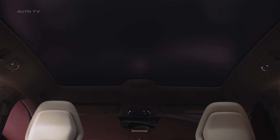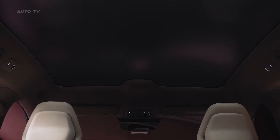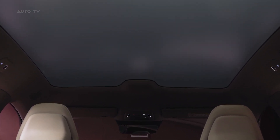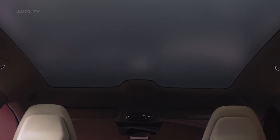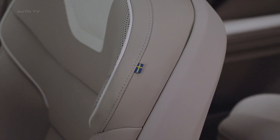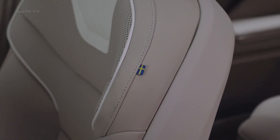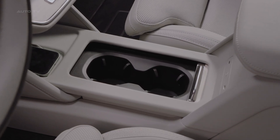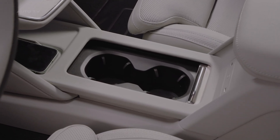Being a Volvo, safety technology is cutting edge. The ES90 employs a comprehensive sensor array including five radars, seven cameras, 12 ultrasonic sensors, and a lidar system. It can detect the subtle breathing of a sleeping baby and warn you if you're about to door a passing cyclist. This is safety reinvented for the electric age.